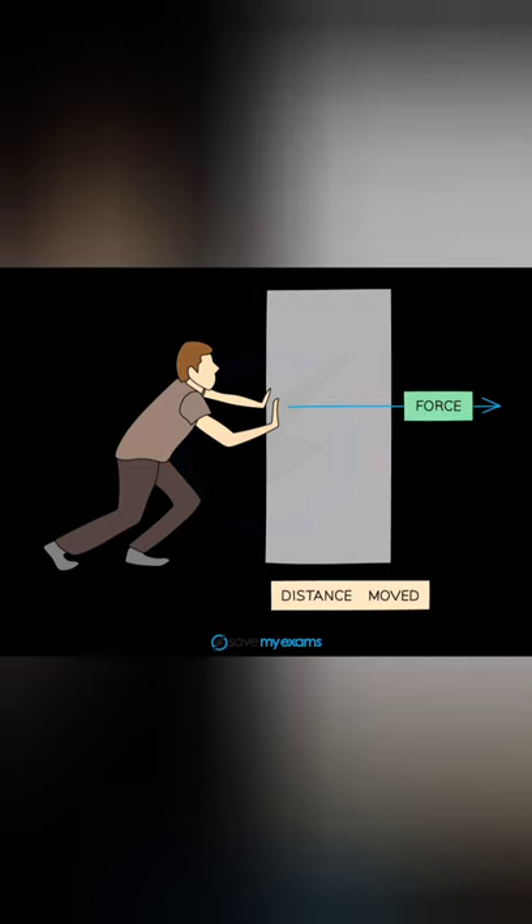Work and energy. We do work while pulling, pushing or lifting an object. Suppose you lift a stone from the ground — the gravity of the earth pulls it down. You have to do work to overcome gravity. That is, you work against the force of gravity.